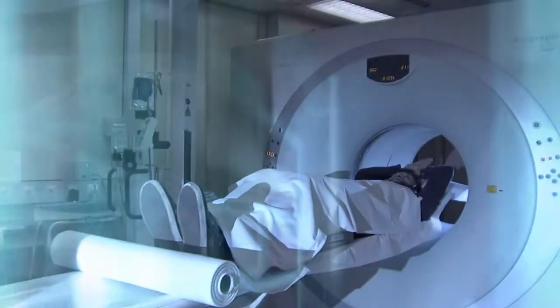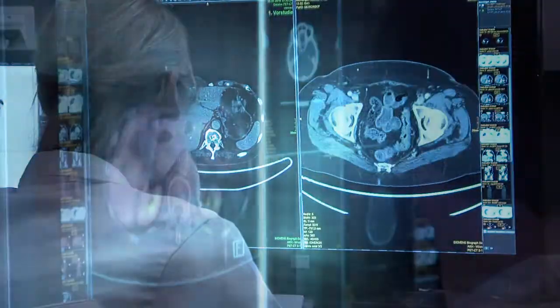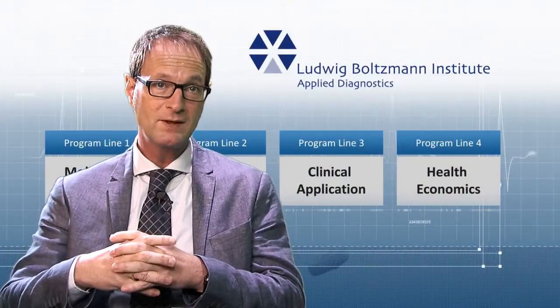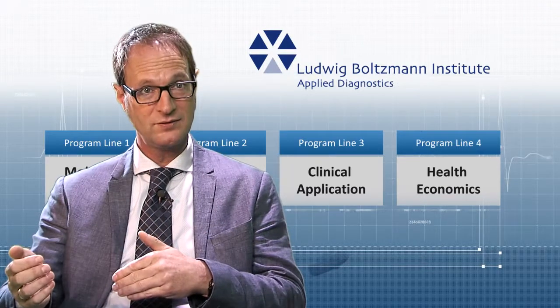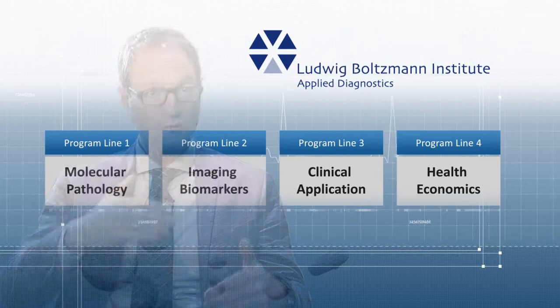We can take pictures from the outside of the body with the so-called PET or SPECT cameras of nuclear medicine. Program line 3 will address clinical trials — the translation of our knowledge to patients.